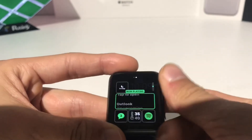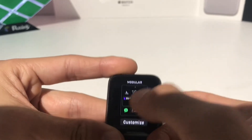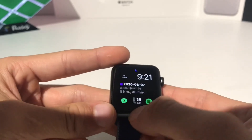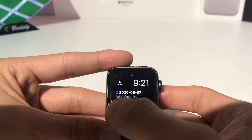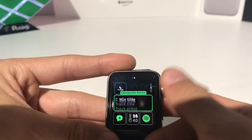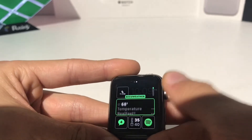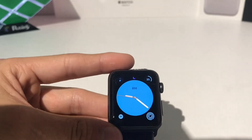It also has a complication that'll tell you exactly how much time you slept, and give you all your data right there. If we go down to it, this is what it looks like. If we tap on it, it will show your quality of sleep and how much time you slept on that little complication. That is Pillow.